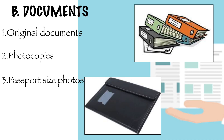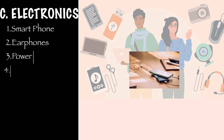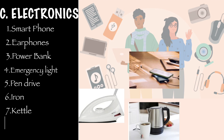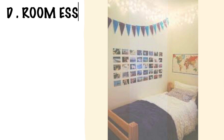For electronics, you will need a smartphone with chargers, earphones, a power bank, and an emergency light just in case there is a power cut. You will also require a pen drive, an iron, a kettle for making Maggi or boiling water, and an extension cord because you never know where the switchboard is.